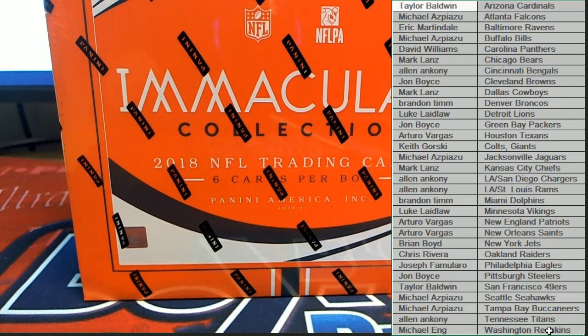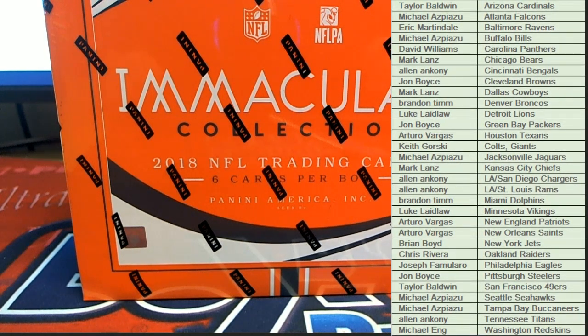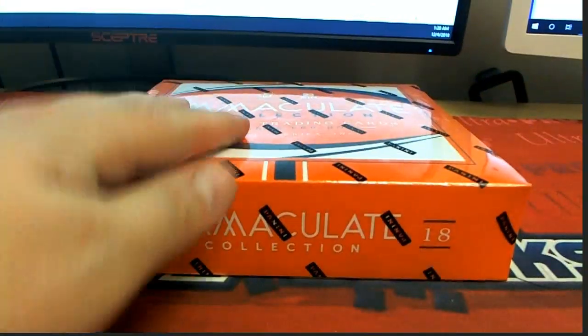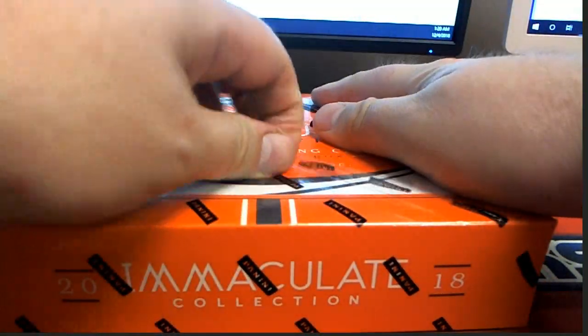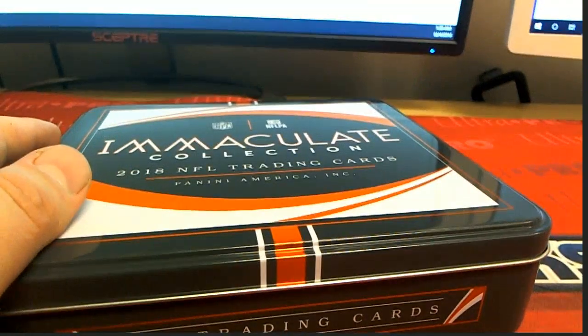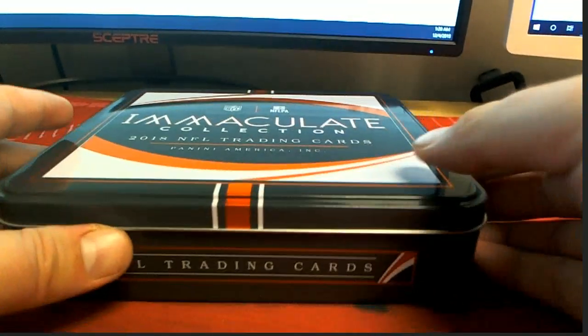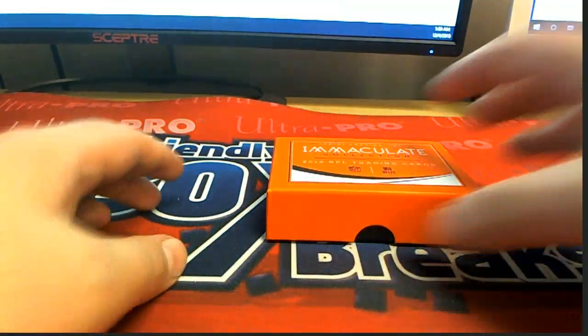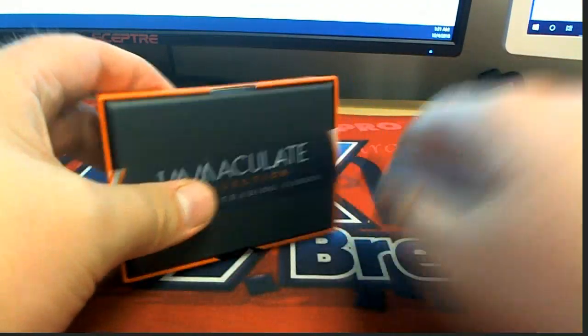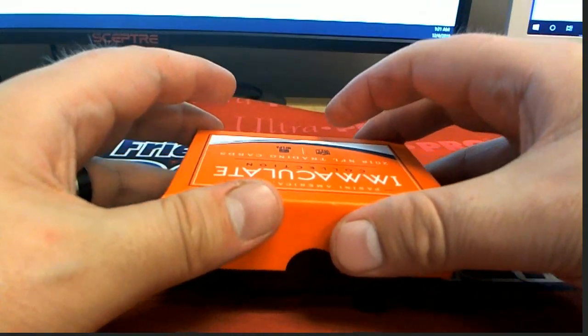Good luck everybody. Let's see what this one looks like. What an immaculate. Alright, here we go everybody. Good luck. Let's see what this one looks like.